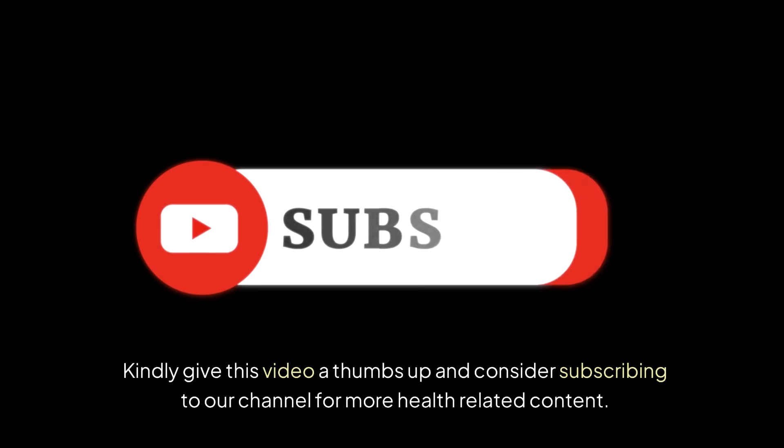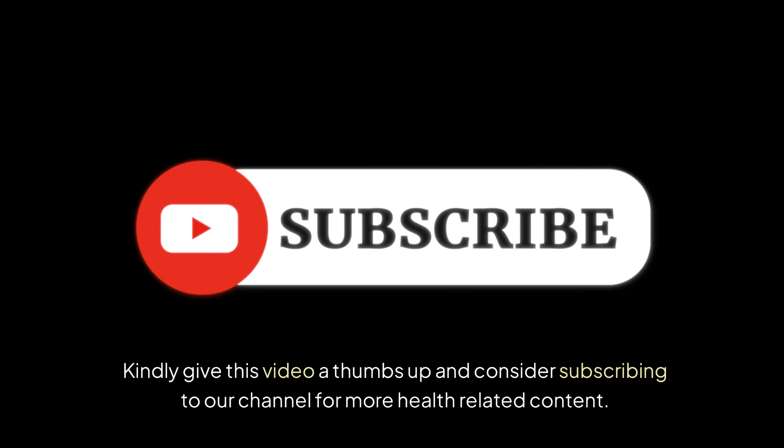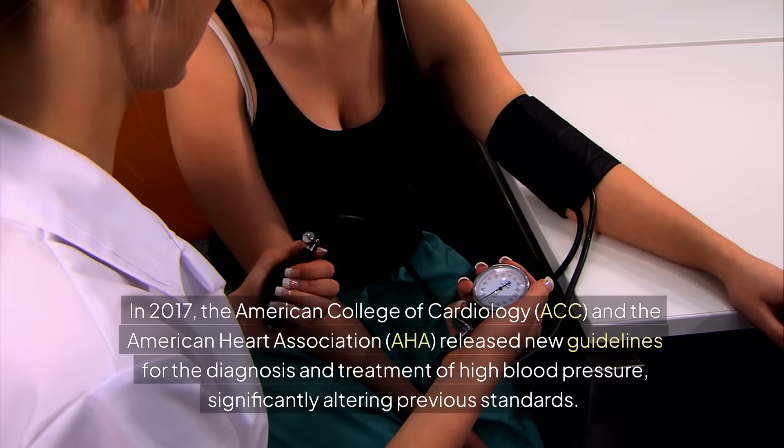Kindly give this video a thumbs up and consider subscribing to our channel for more health-related content.